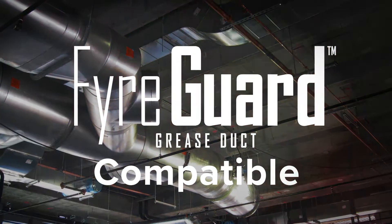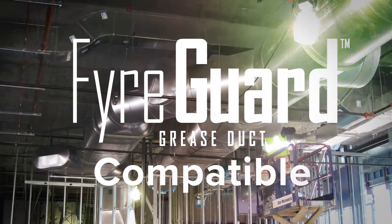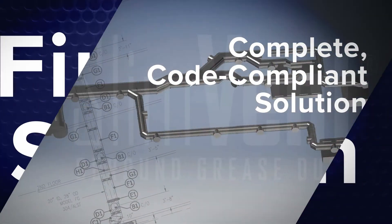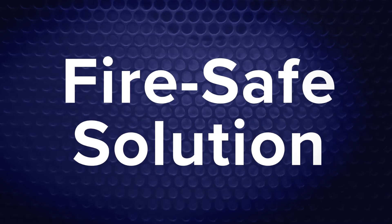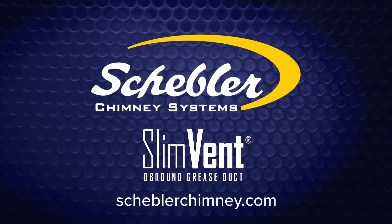Plus, SlimVent is compatible with round fire guard products from Shevler, ensuring the most logical application. Rely on Shevler to create a fully designed, code-compliant solution. For the space-saving, fire-safe, grease duct solution, choose SlimVent from Shevler Chimney Systems.